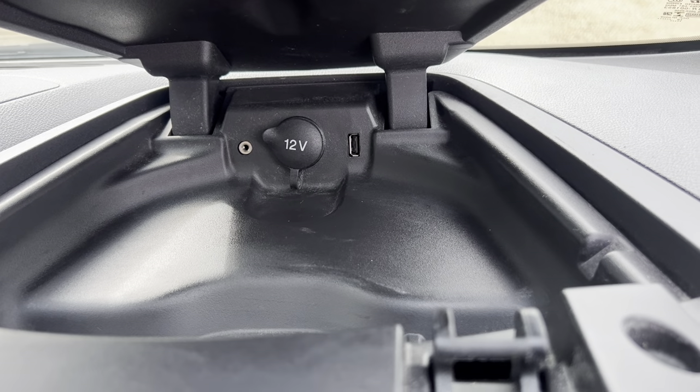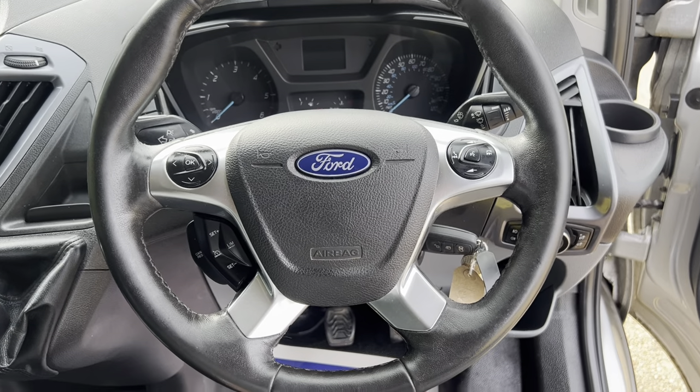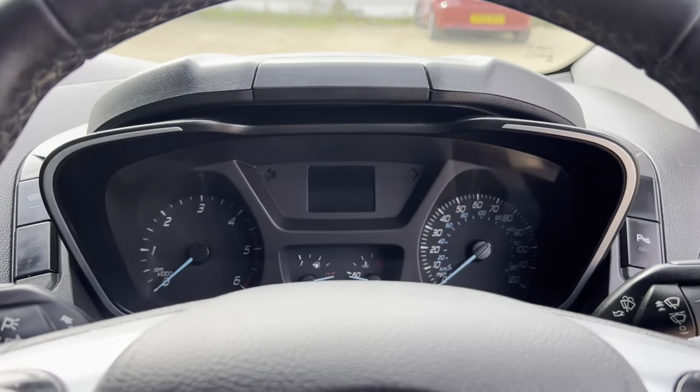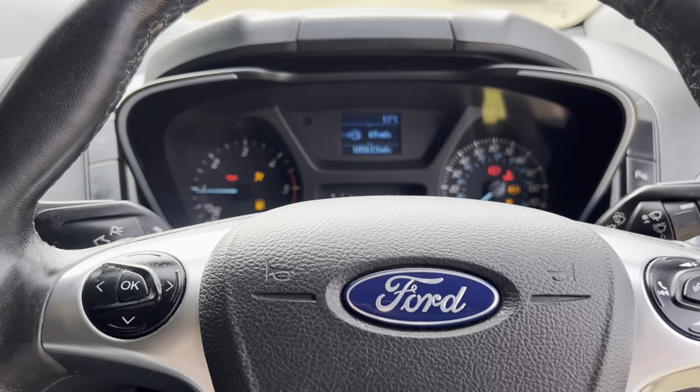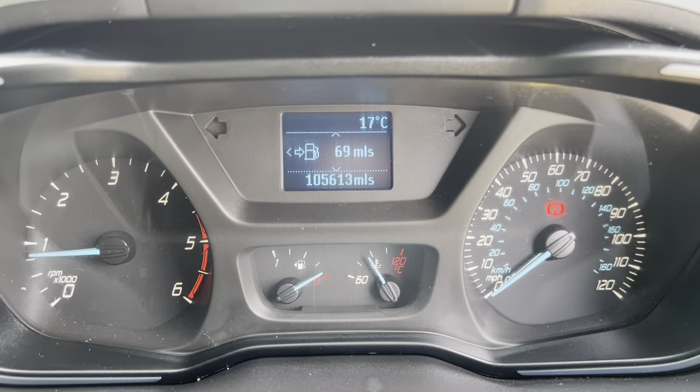Looking at the door card, it's in really good condition. There's a passenger airbag on/off switch, so if you have car seats in the front you can turn it off — nice and safe. There are no marks or scratches on any of the dash at all.